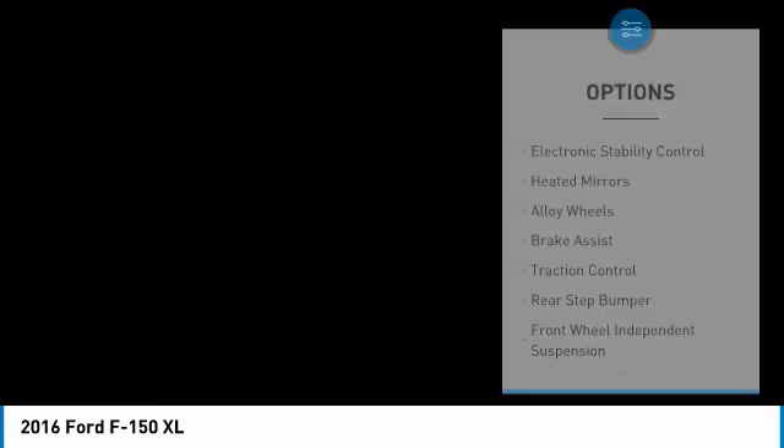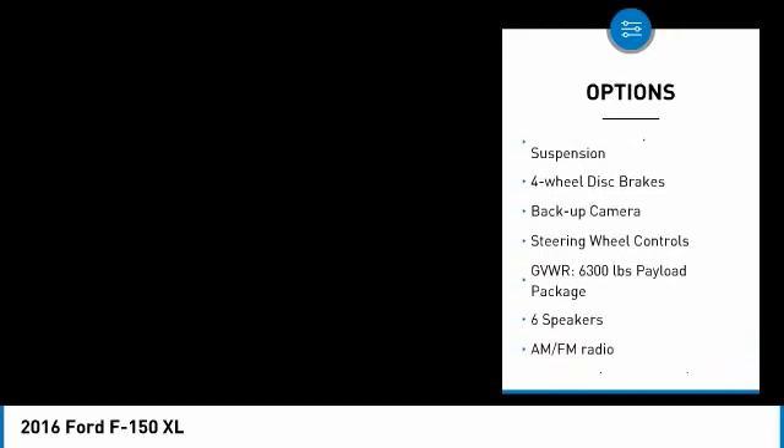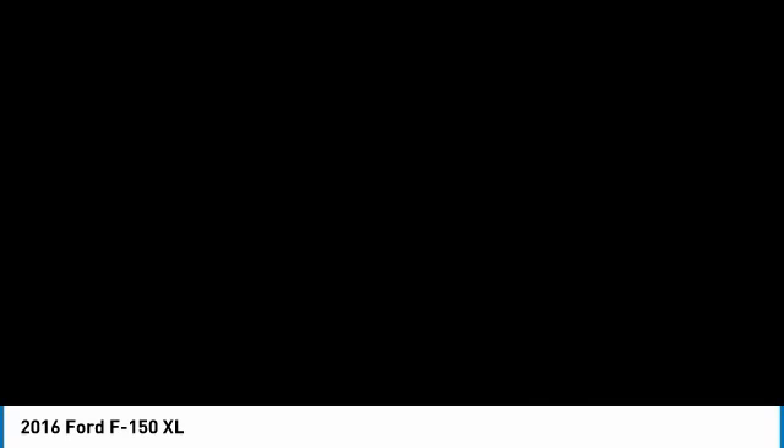Here are some of this vehicle's great options: electronic stability control, heated mirrors, alloy wheels, brake assist, traction control, rear step bumper, front wheel independent suspension, four-wheel disc brakes, backup camera, and steering wheel controls.